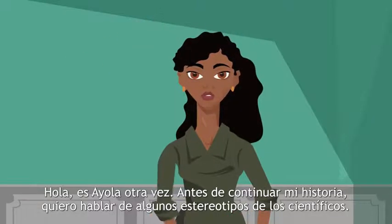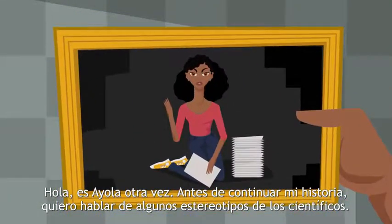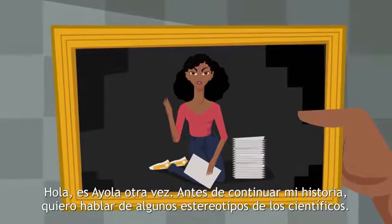Hi, it's Ayula again. Before continuing my story, I want to tell you some stereotypes of scientists.